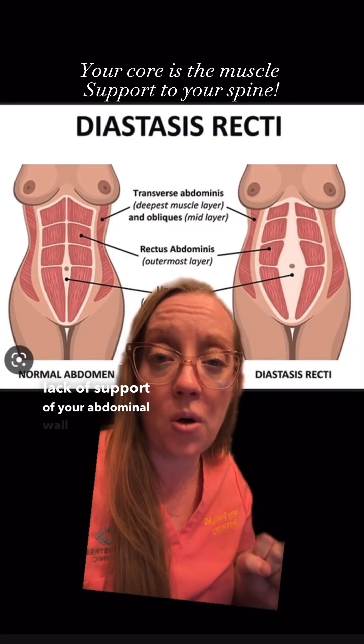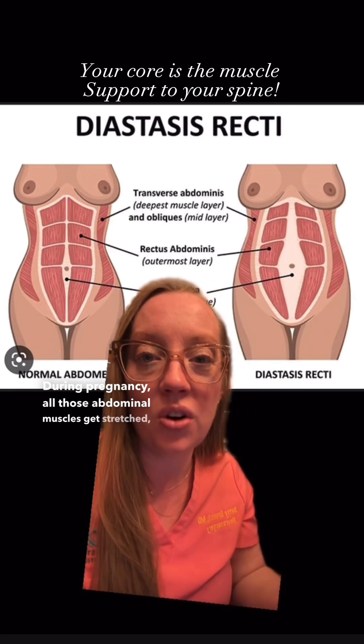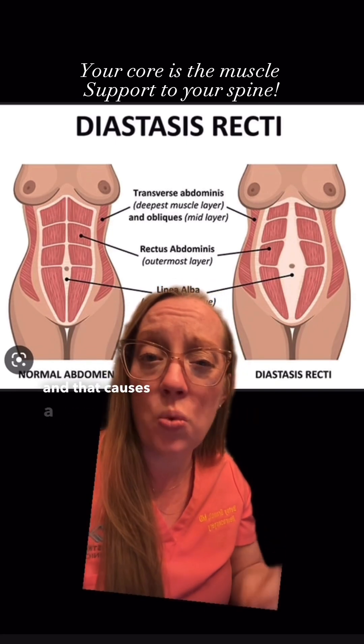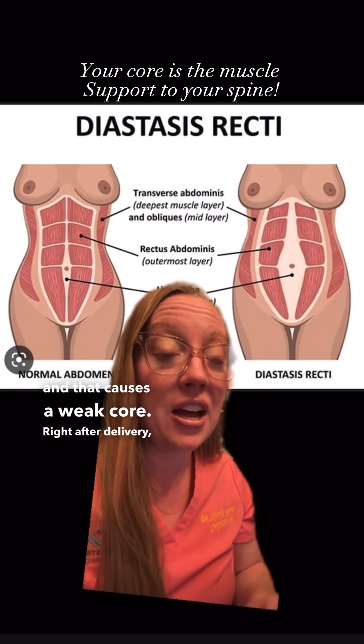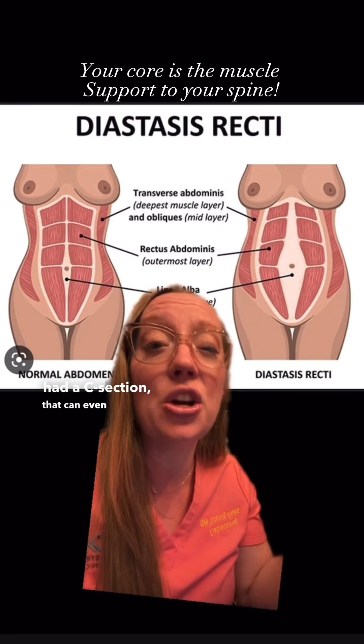Number two: lack of support of your abdominal wall musculature. During pregnancy, all those abdominal muscles get stretched, and that causes a weak core. Right after delivery, they're extremely weak, and if that patient had a C-section, that can even increase the weakness of the abdominal wall. We also know that there will be weakness to the pelvic floor, which can increase the weakness within your core.